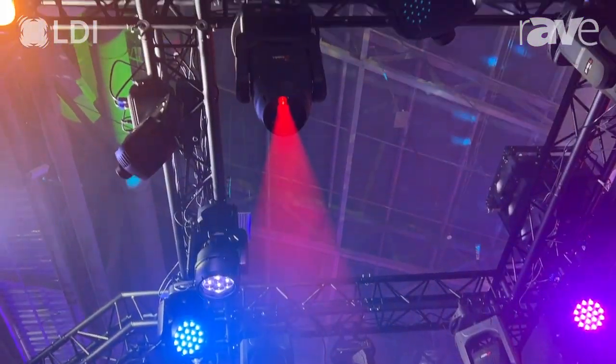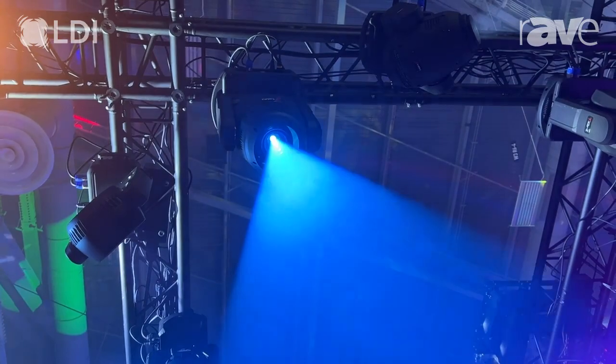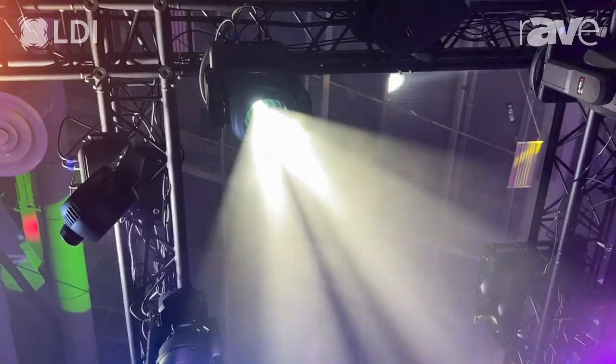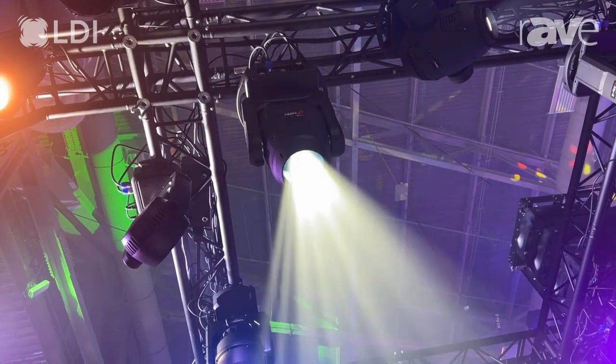The TX6 Spot is a 450-watt LED-based spot with 6,500-kelvin white LED. You also have full CMY color mixing flags, a CTO variable filter, two gobo wheels, two prisms, and a frost filter.